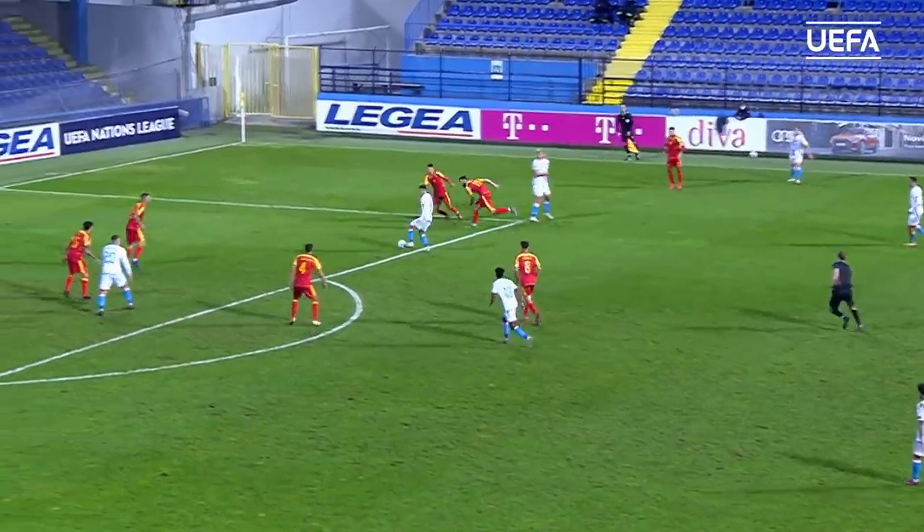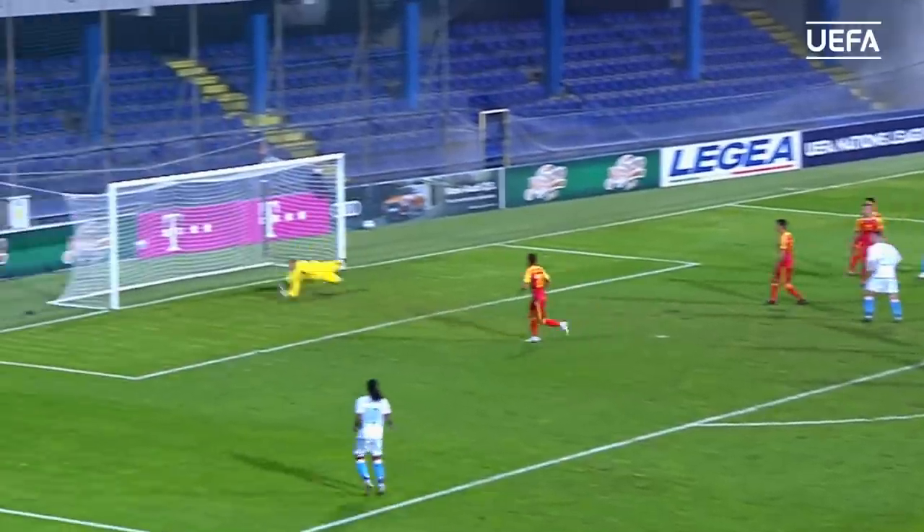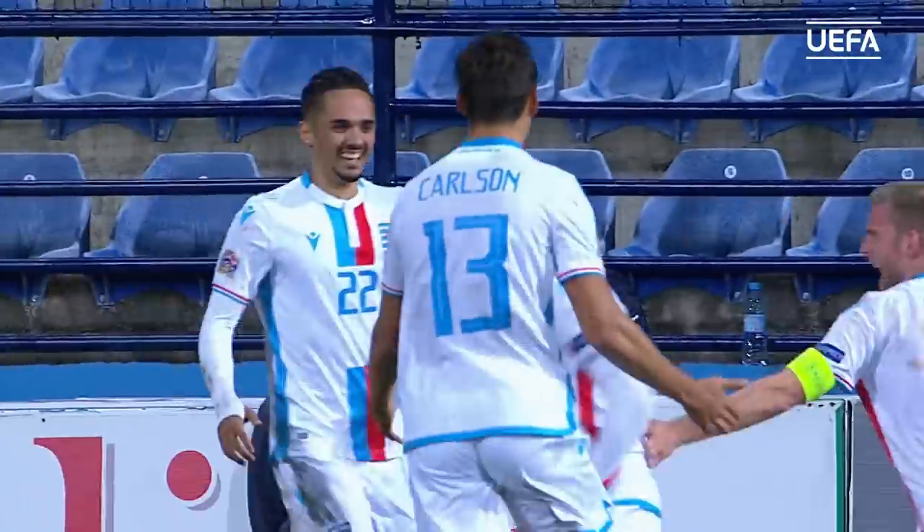Luxembourg frantic here — Sinani went for a cover and scored a wonderful goal!